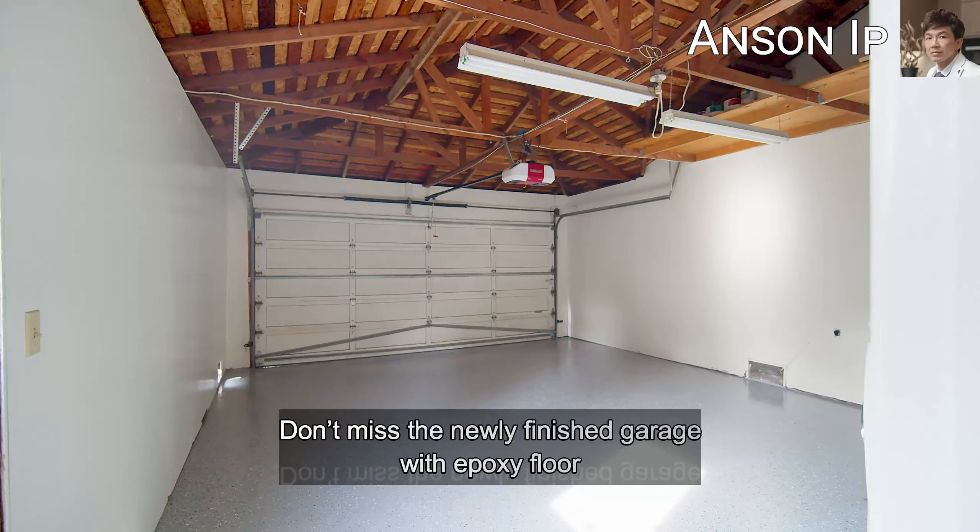Lastly, we pass by the updated bath with a glass shower door and a soaking tub with a skylight right above. If you like this home, please call me for a private tour and don't forget to subscribe to my channel.